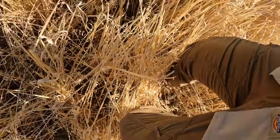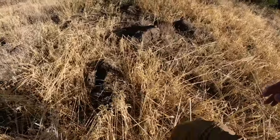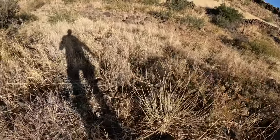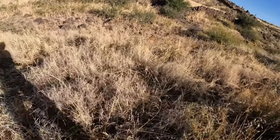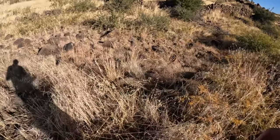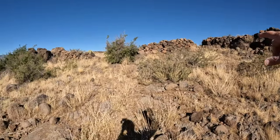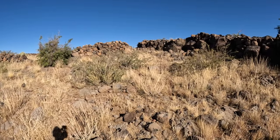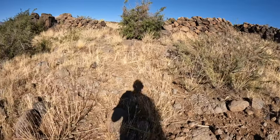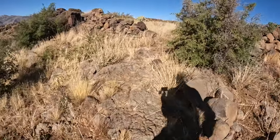Look at that chute right there — that's where they drove them in up there, to either butcher them or to shear them. They had to run them into this pen, separating them out up here.